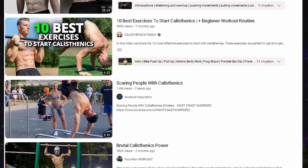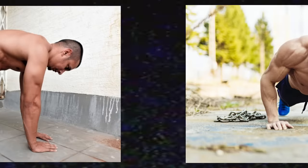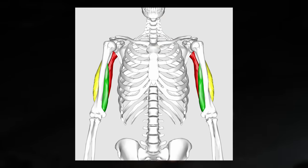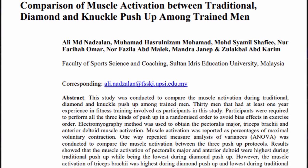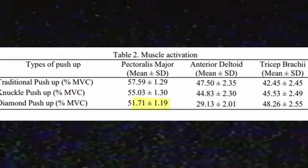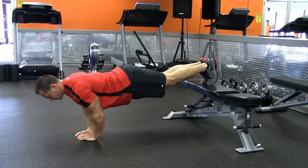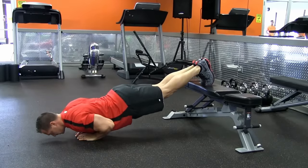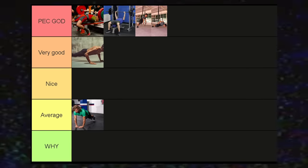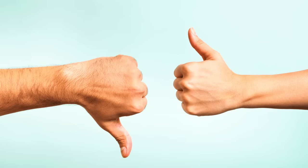Diamond push-ups: if you are a calisthenics athlete or don't train with weights, I highly recommend including multiple push-up variations, and the diamond push-up is one of them. It is an excellent tricep builder — a study comparing it to the regular push-up found greater tricep activation, but less chest activation than the regular push-up. It will still hit the chest, but the limited travel path of the humerus means the triceps take over most of the load. Average tier for chest.